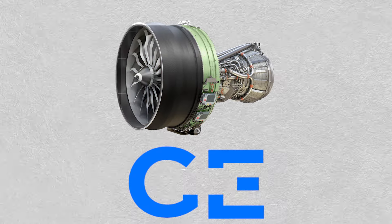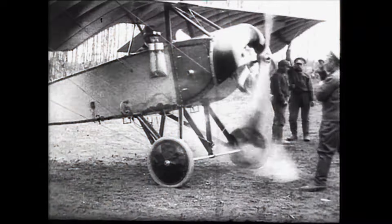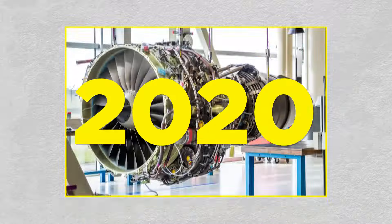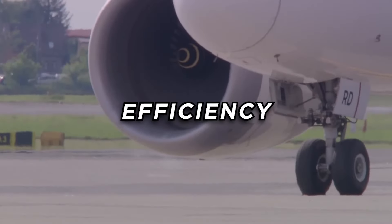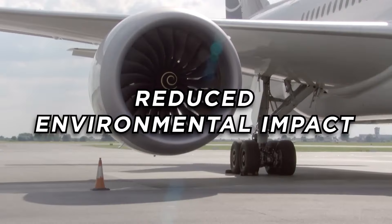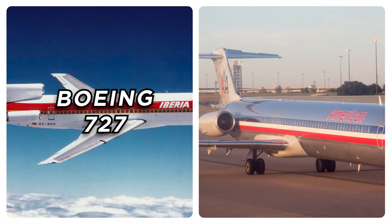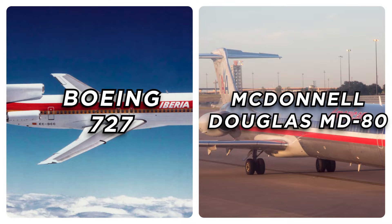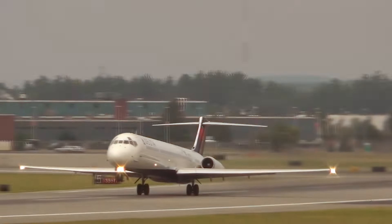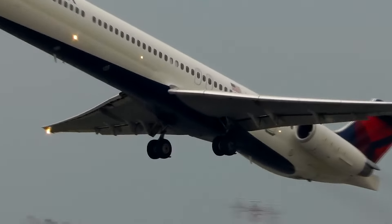To understand the GE 9X's significance, it's essential to know the evolution of jet engines. Over the past decades, jet engines have undergone substantial transformations, primarily driven by the need for increased efficiency and reduced environmental impact. Historically, engines like those on the Boeing 727 and McDonnell Douglas MD-80 were characterized by low bypass ratios, where a significant portion of air was combusted, resulting in higher fuel consumption and noise levels.